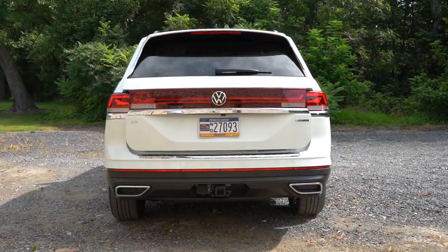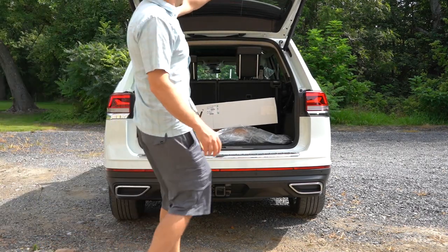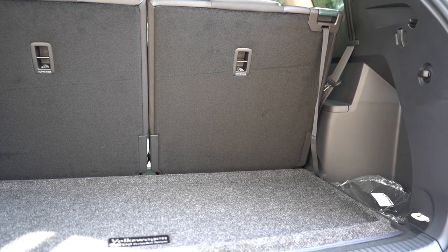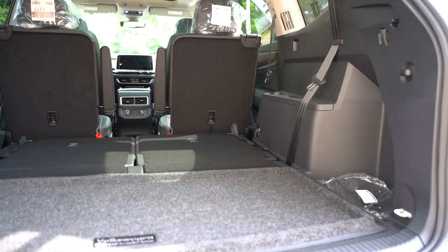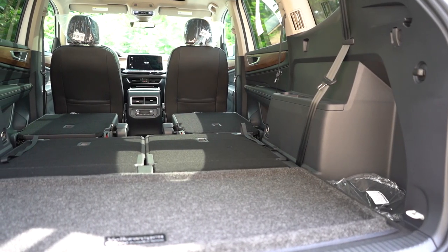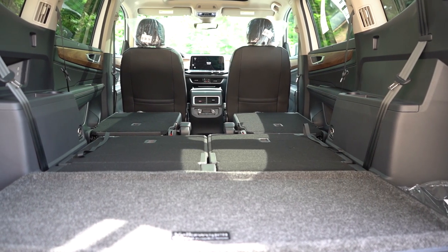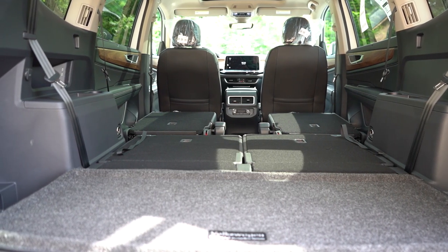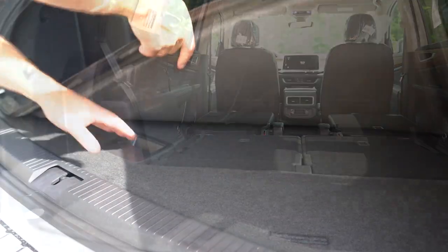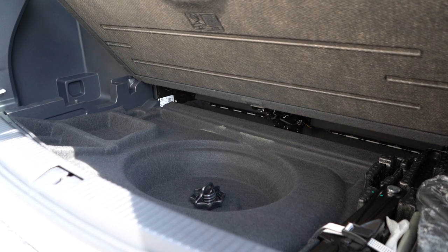When it comes to opening the rear tailgate, it is a hands-free power tailgate with the SE with Technology trim and up. Once opened, cargo capacity comes in at 20.6 cubic feet behind the third row; folding the third row bumps that up to 55.5 cubic feet; and with all rows folded you get 96.6 cubic feet. There is a 60/40 split, a 12-volt power outlet, grocery bag hooks, LED cargo lighting, side storage, and in-floor storage with a spare tire underneath.